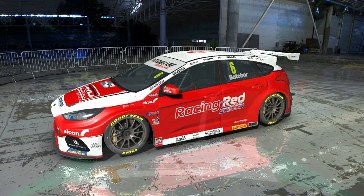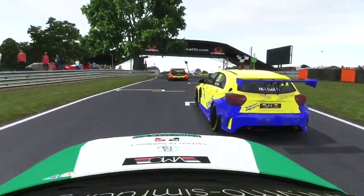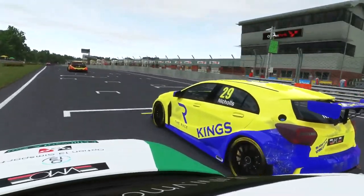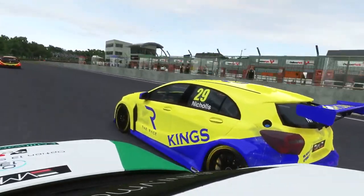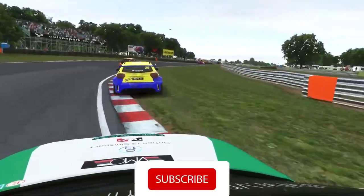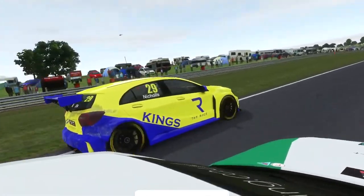These cars are powered by a 300hp, 2 litre, turbocharged direct injection engine, and that can be built by the manufacturers. There is also an off the shelf engine built by Toka, the sport's governing body, for the privateer teams that want to save a bit of cash over the season. Then for 2022, the BTCC will introduce a spec hybrid engine that will be given to all the teams.